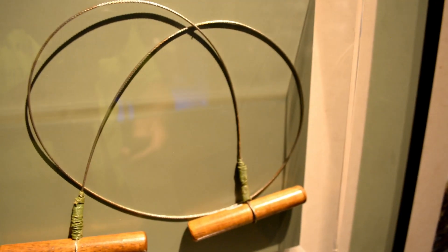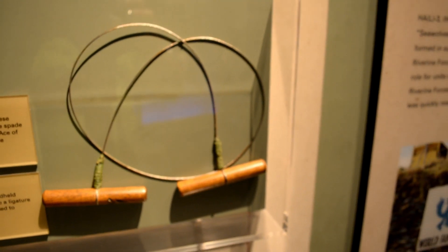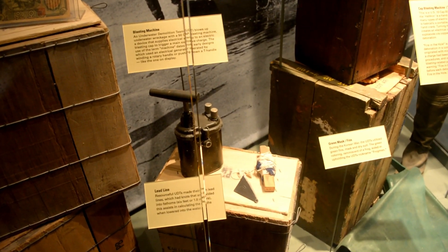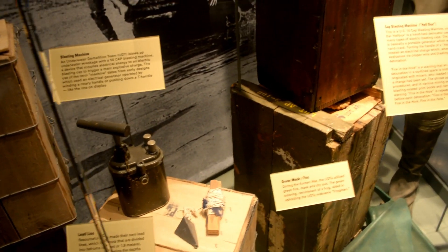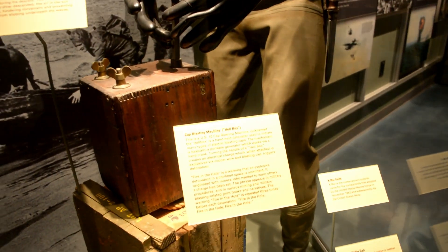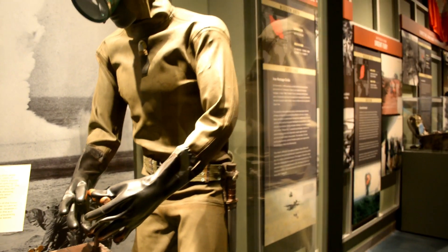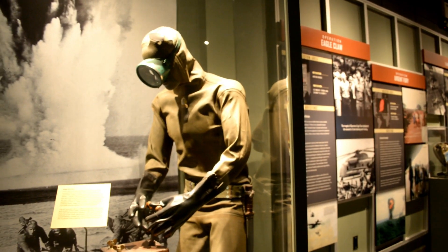And this is a device that would be used to strangle someone to death. Here are some detonators that would be used to explode and demolish things. It's called a green dry suit the frogman's wearing.